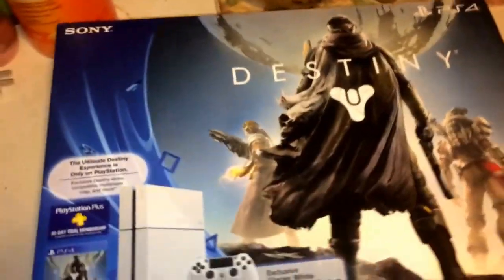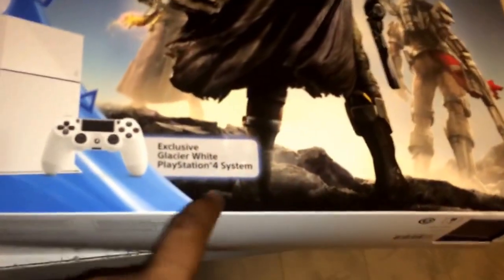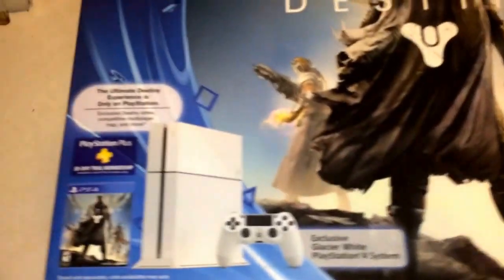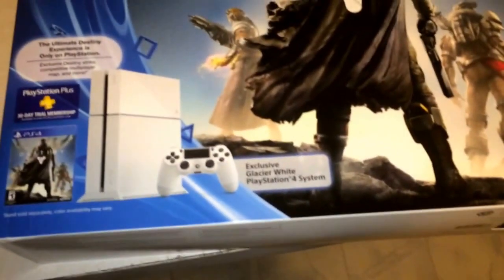How you doing YouTubers, this is EGlover4 and I'm coming to you with a PlayStation 4 unboxing of the special Destiny bundle. It comes with an exclusive white PlayStation 4 controller, the game, and a 30-day trial of PlayStation Plus, which I'll be planning on getting more of the subscription. This is my first system and I am very excited, so let's begin. I kind of pre-opened this so it won't be hard for me to open.